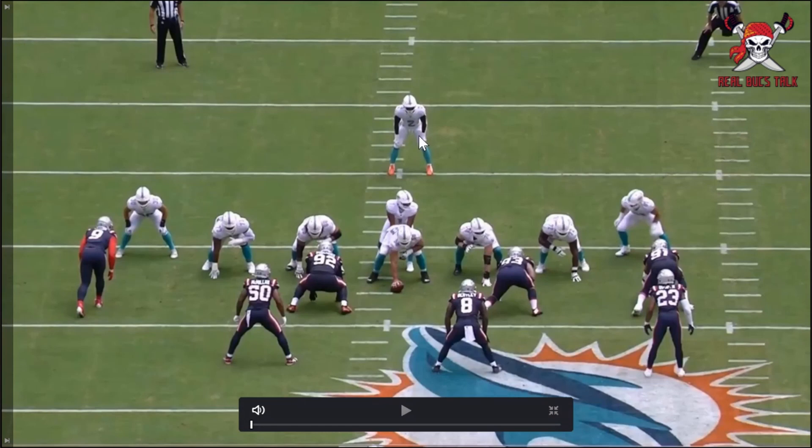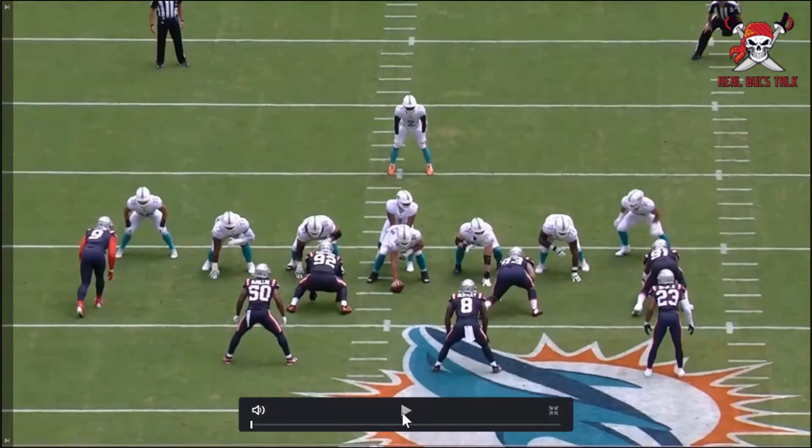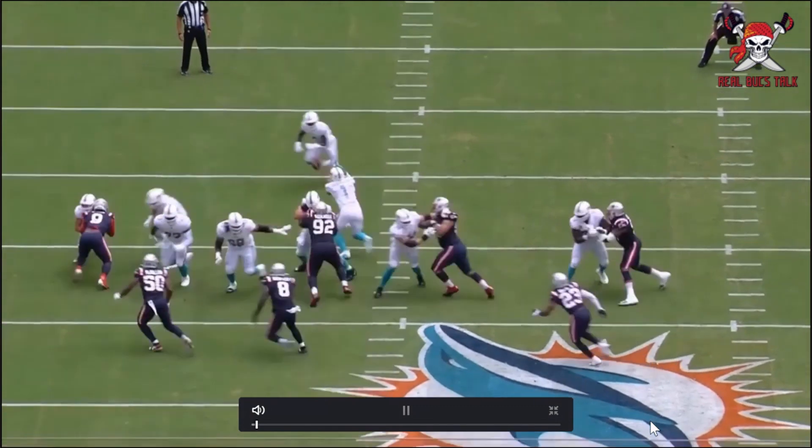You see Chase Edmonds here, number two, and I'm just going to let this run. What you'll get from this is just seeing a decisive one-cut runner with great burst and the ability to see the hole, good vision, and really just takes advantage of what is there.